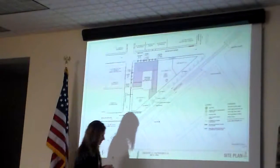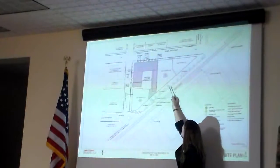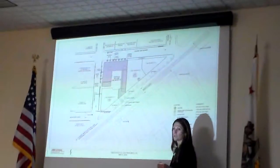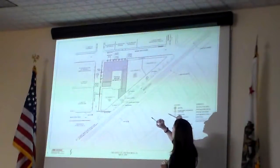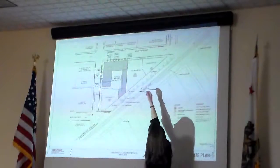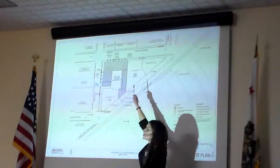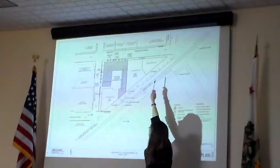Adjacent to us is 1028 Market, which is the old Hollywood Billiards. That is also going through an approval process for housing units. Their height limit is the same as ours, which is 120. Across from us on Golden Gate, we've got some lower-rise buildings — the Presidential, the Parking Garage, and then the Golden Gate Theater on Taylor.